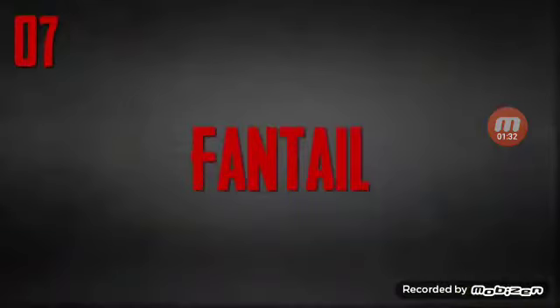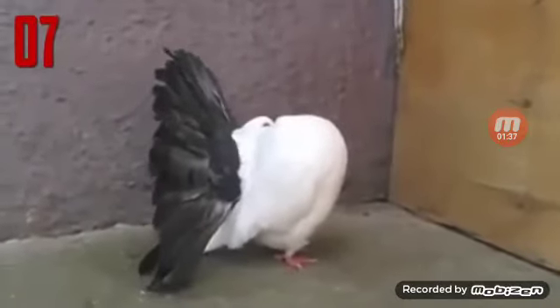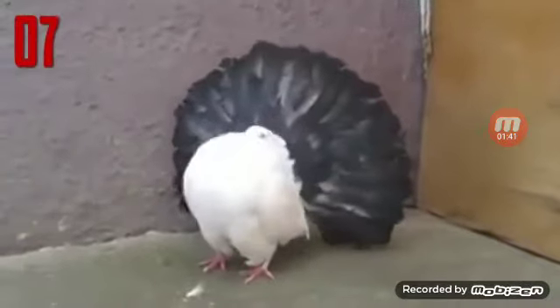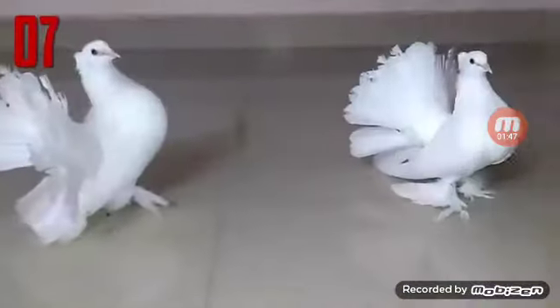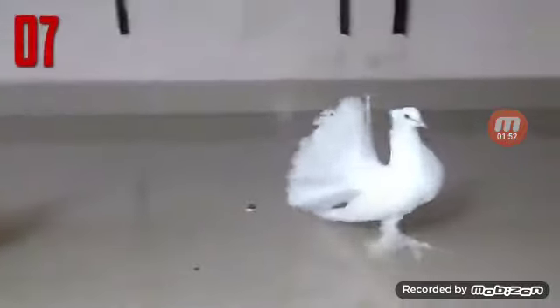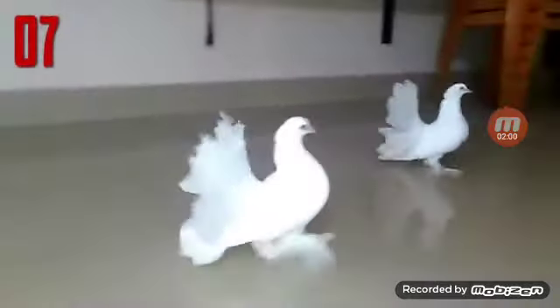Number 7: Fantail. The Fantail is a popular breed of fancy pigeon. It is characterized by a fan-shaped tail composed of 30 to 40 feathers, abnormally more than most members of the pigeon family, which usually have 12 to 14 feathers. The breed is thought to have originated in Pakistan, India, China, or Spain. These smaller, attractive pigeons are often used as dove releases at weddings and other ceremonies, because they can be trained as homing pigeons and will return to a roost after release.